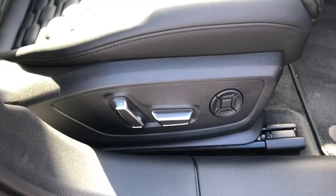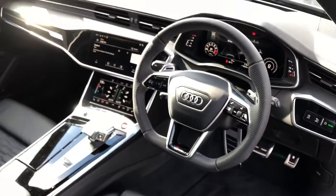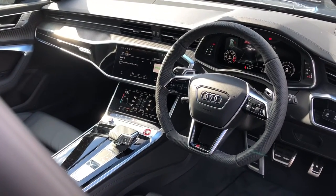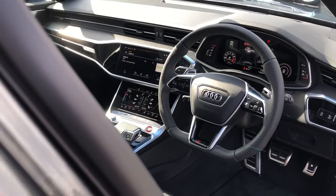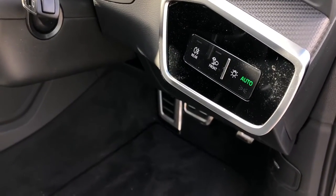The front seats are electronically adjustable and include added lumbar support. The driver gets a nice three-spoke multifunction steering wheel with a flat bottom, which also controls the Audi Virtual Cockpit. To the right we get our automatic headlights.